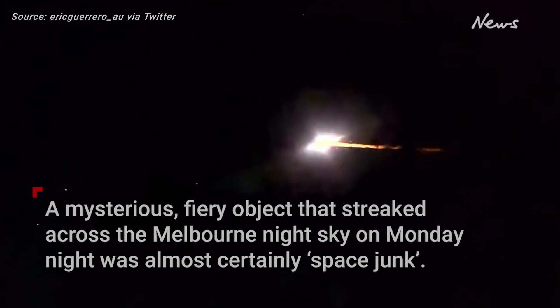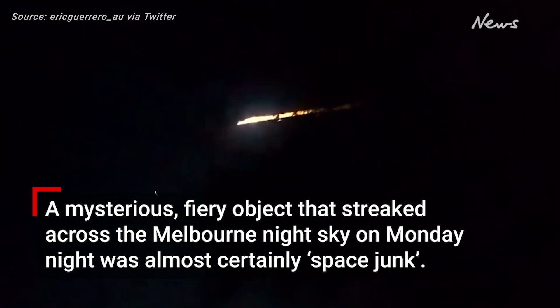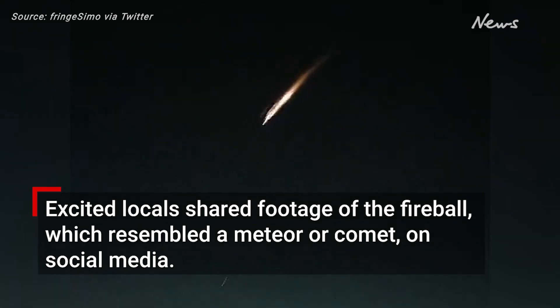What the f**k is that? Are you joking? I can't believe we just saw that. Oh my god! That's so pretty!